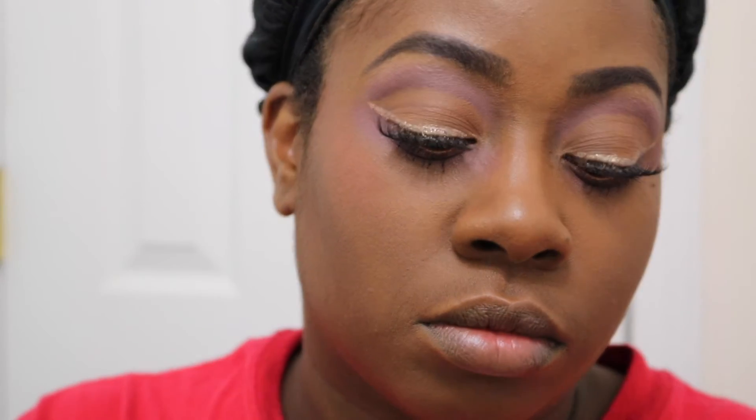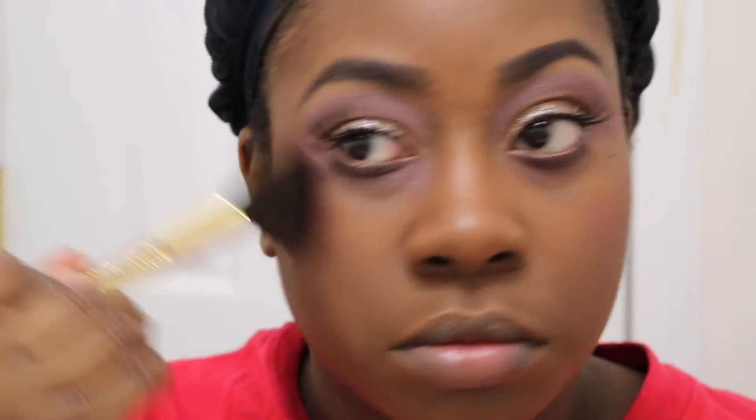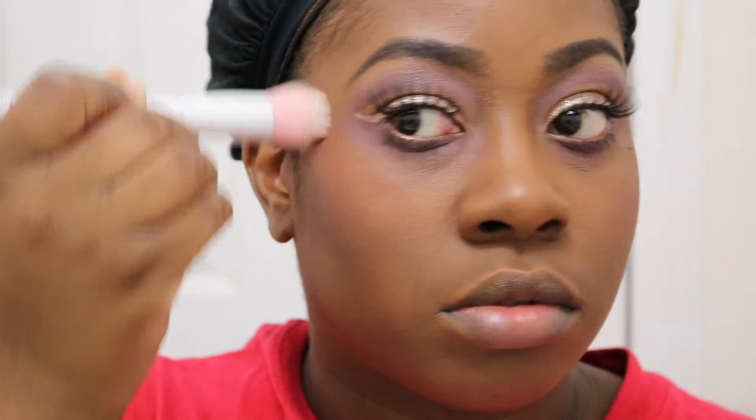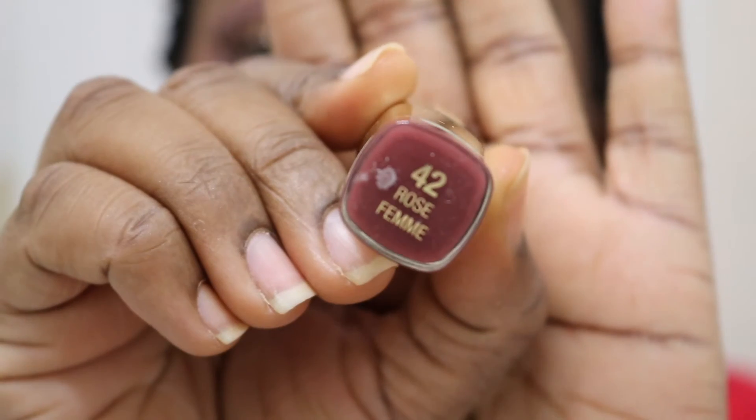For blush, I'm taking the e.l.f. blush kit in dark and using that pink shade from the kit on the apples of my cheeks. Then from the Carly Bibell palette, I'm going to take this bronze highlighter shade and stipple that on my face in all the places I would usually put highlighter. Look at the glow it gives me — it's so pretty and so romantic.